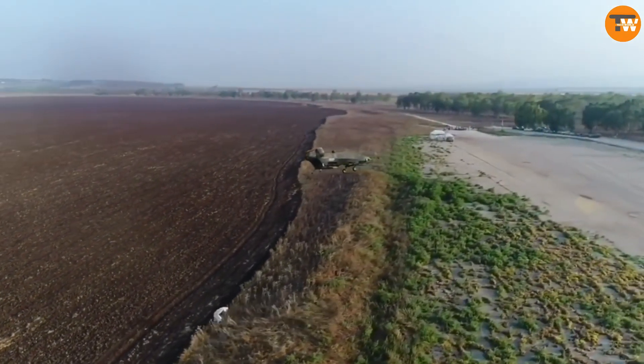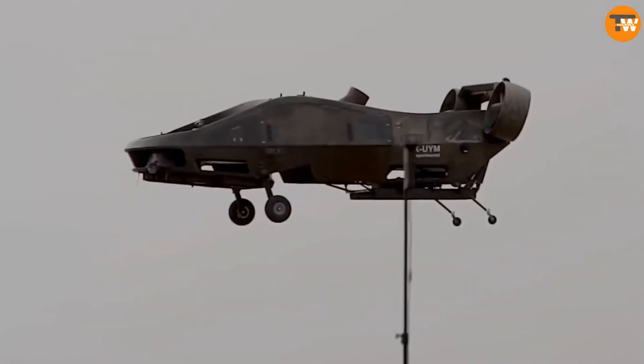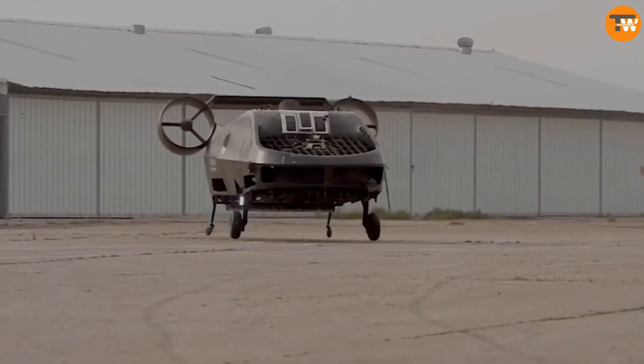Moreover, CityHawk is designed to handle different weather conditions and can conveniently fit into a standard parking space, so it's a versatile and efficient mode of transportation.